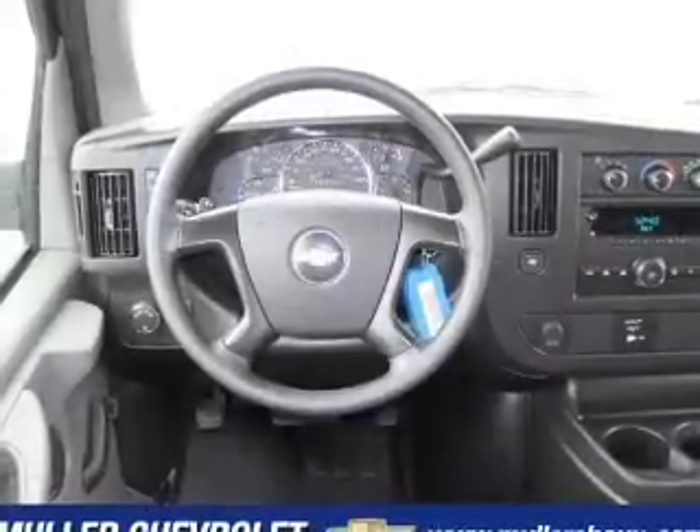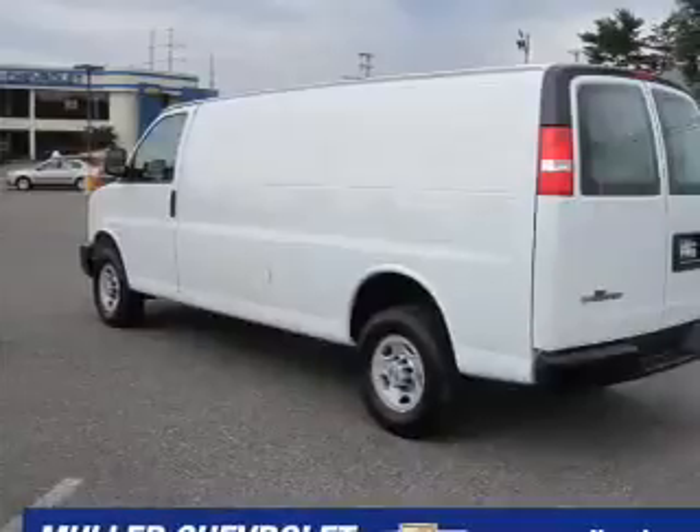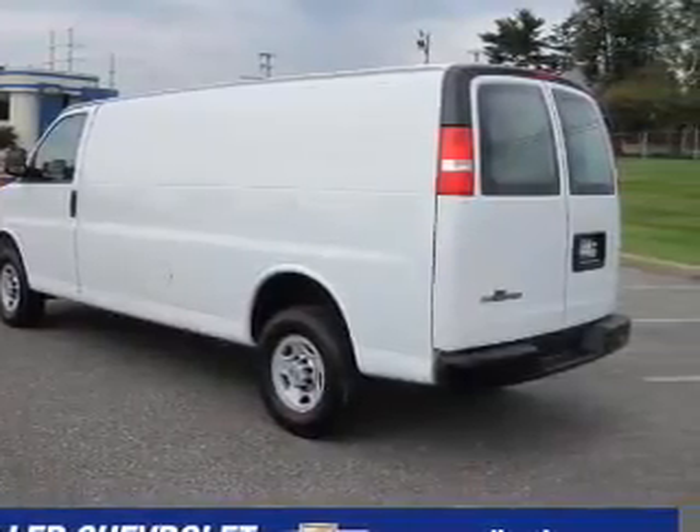Its medium pewter interior is made to accommodate the largest of loads, and it comes equipped with a certified vehicle warranty, tire pressure monitoring system, and much more.